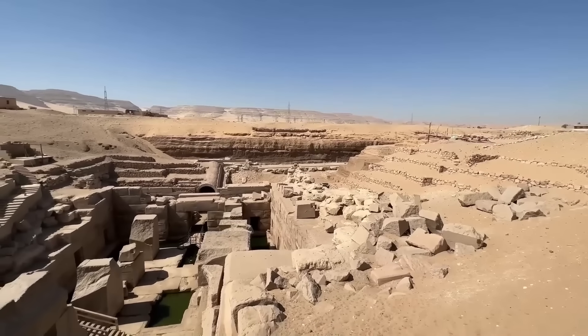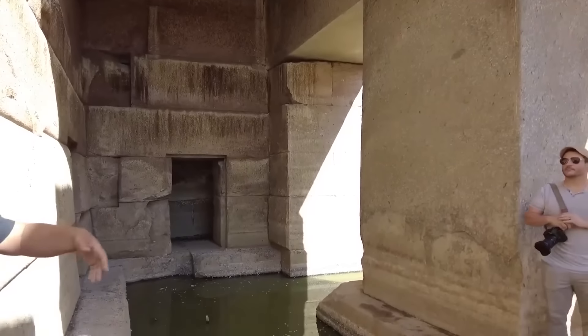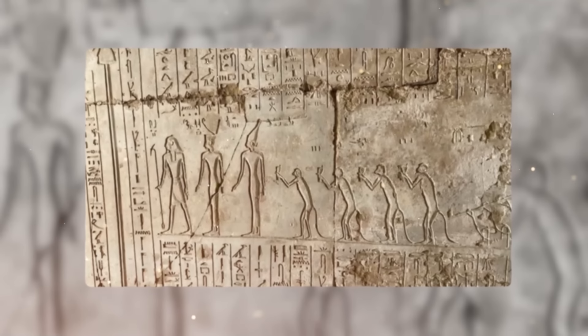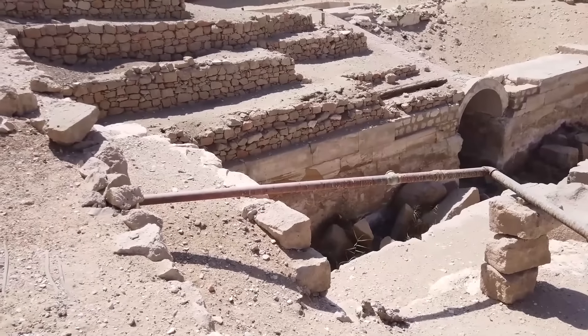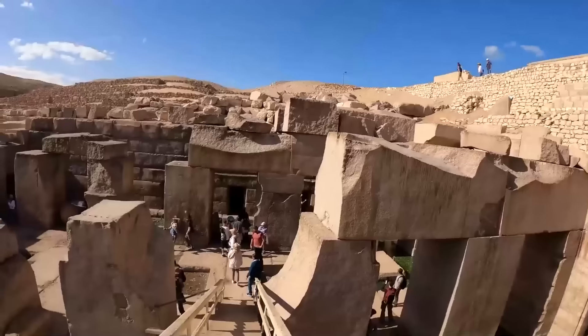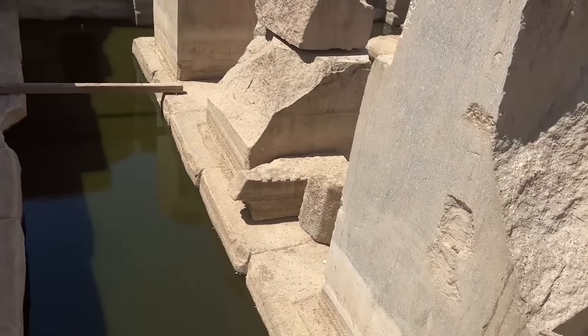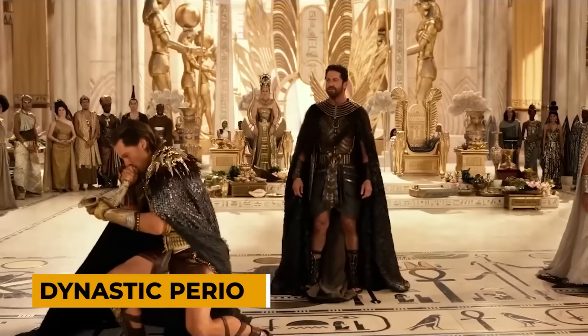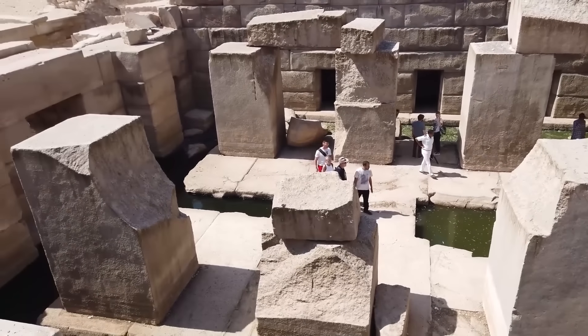One of the most striking anomalies of the Osirion is its lack of inscriptions and decorations, a stark contrast to the typical Egyptian temples adorned with intricate hieroglyphs. This absence of textual evidence has led researchers to question the true age and purpose of the structure. Could it be that the Osirion predates the dynastic period of ancient Egypt, serving as a remnant of a long-lost civilization?